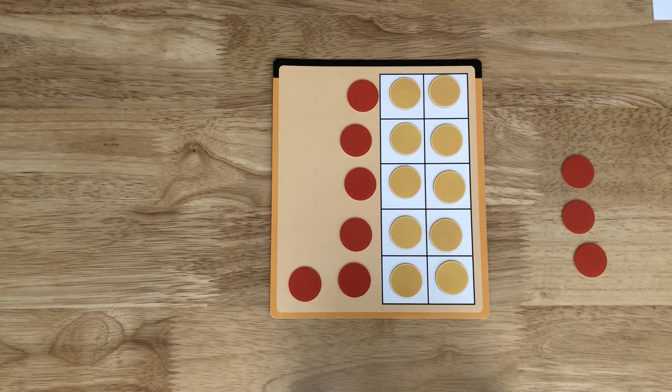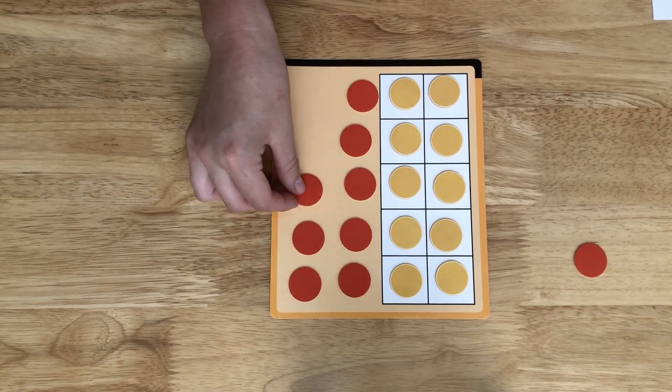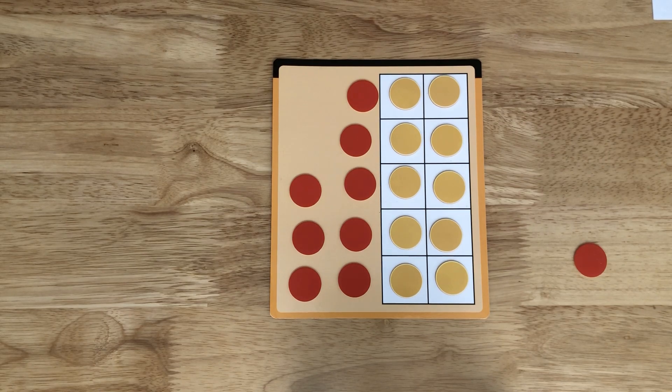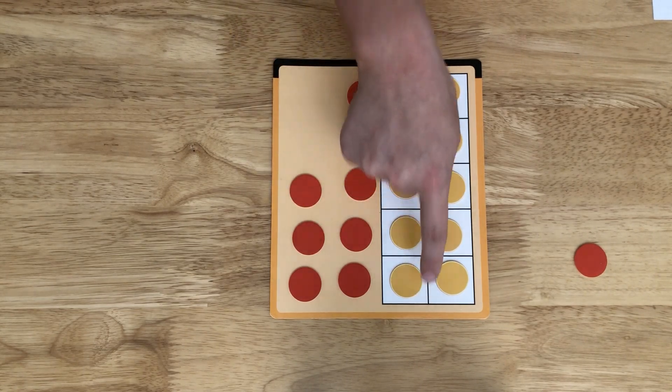What other T numbers are said this way? 14, 17, 18, 19 are all exactly the same. This is how we show 18: 8 ones and 1 ten.